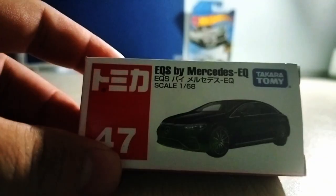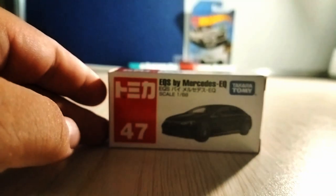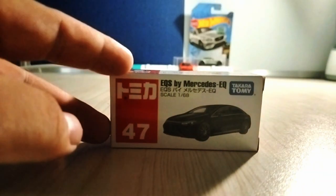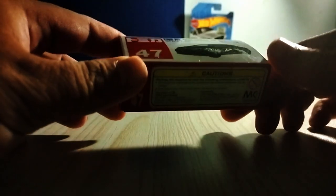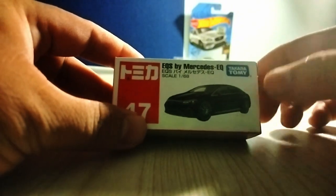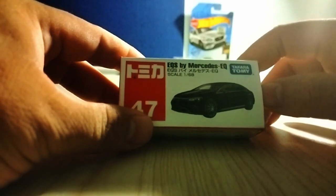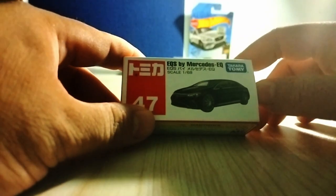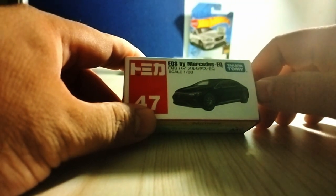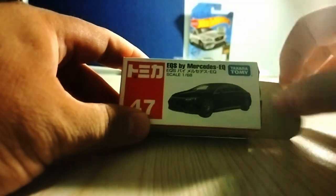Third one — yes, the EQS by Mercedes EQ. Actually, Uncle wanted to buy the E200 Mercedes. But after searching many shops, couldn't find it. So, found a Mercedes replacement — the four-door one. Actually, Uncle wanted to buy the two-door version as well, but Uncle doesn't like only two doors. So, four-door it is — with four doors, it can carry more people too. Even though its hard date limit is four to five percent. Alright, let's open it.